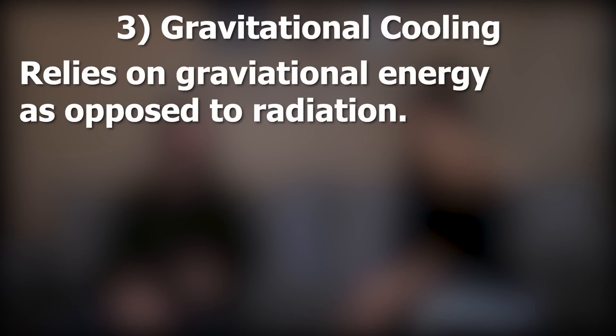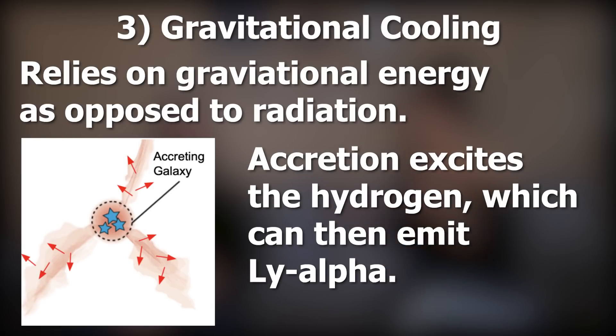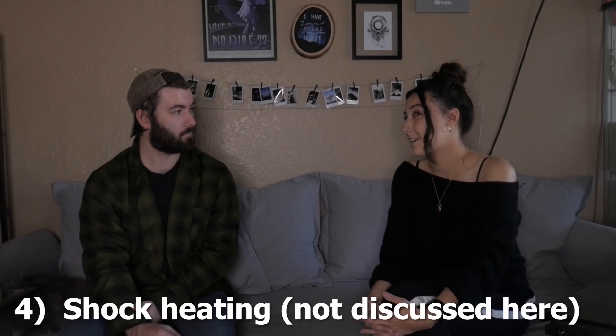As a galaxy or source forming in the cloud accretes gas from that cloud along filaments, the hydrogen gas in those filaments gets jostled around, exciting electrons into higher states, which then de-excite and emit Lyman Alpha. Gravitational cooling is probably the one I understand the least, and there aren't any observational examples, because it relies on having a lot of mass accreting gas rather than a bright emitting object. The last mechanism is shock heating, which I haven't read much about in the literature.